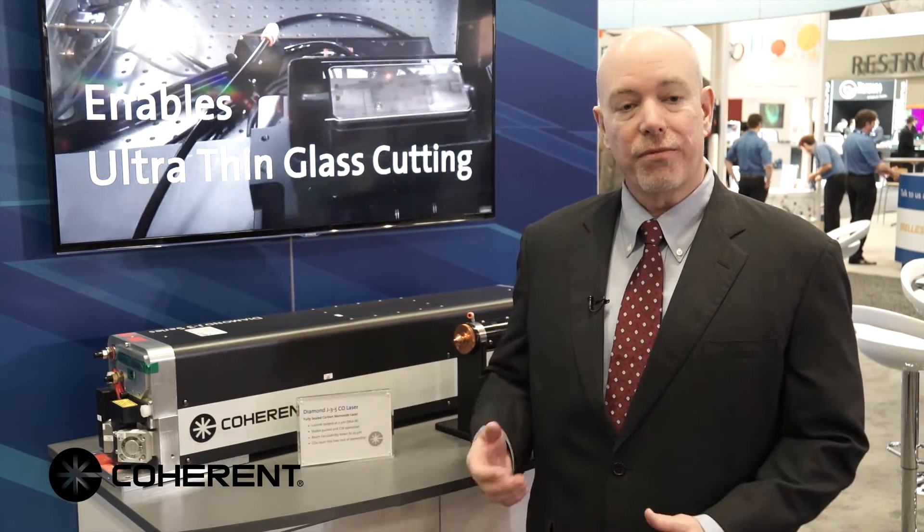This laser puts out 200 watts of average power and about 500 watts of pulsed peak power. The laser runs in CW and pulsed operation and it has excellent beam quality — an M² of about one — which gives you tight focus ability.